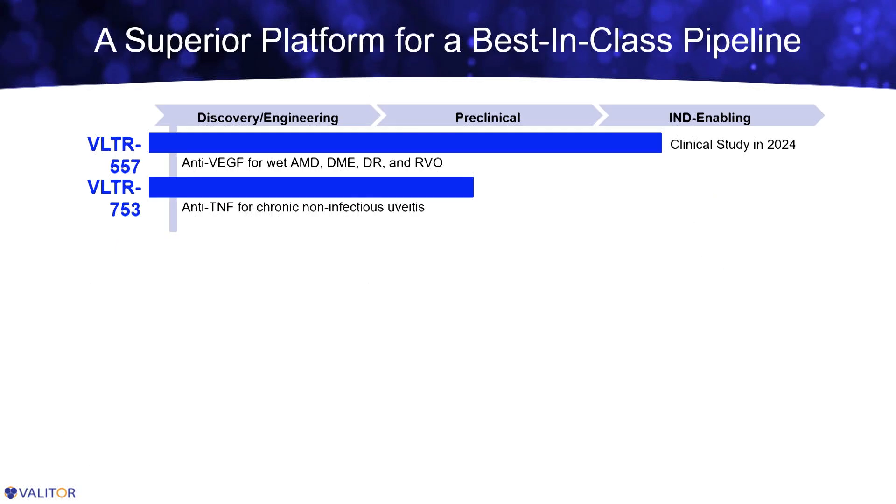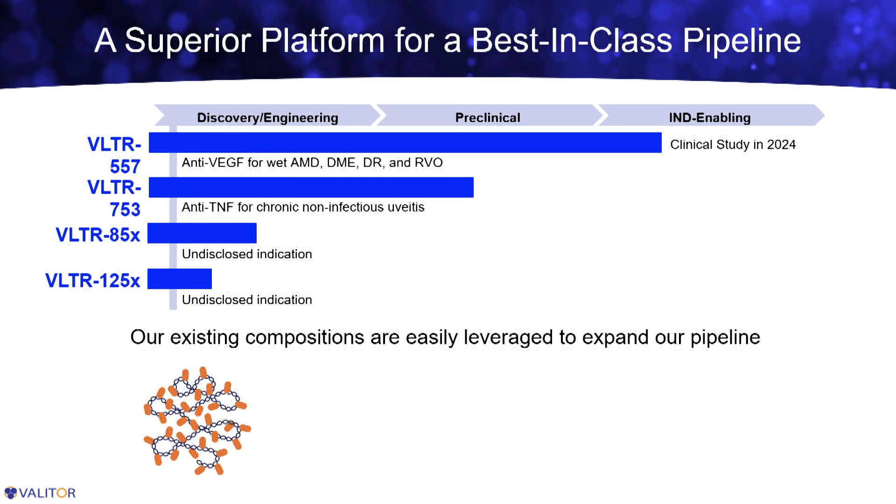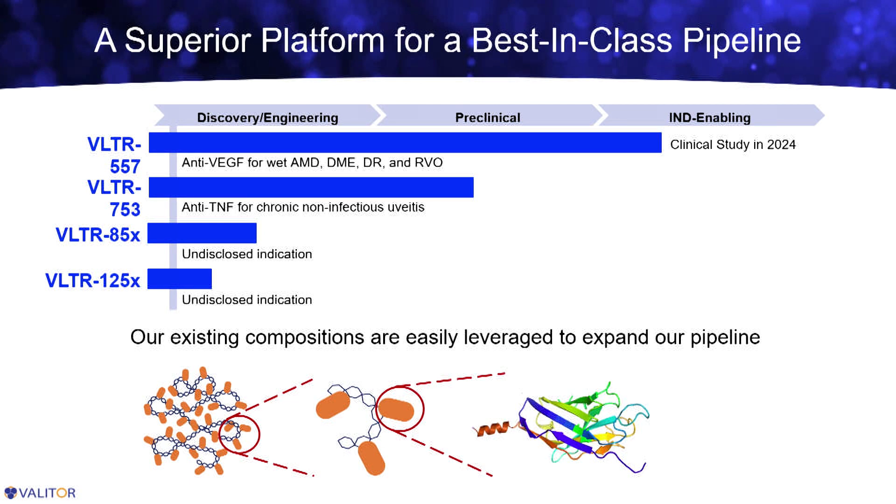In addition to our lead product VLTR557 for wet AMD — which we're anticipating will enter the clinic in the first part of 2024 — we have a second product following closely behind, where we've taken off the anti-VEGF antibody and replaced it with an anti-TNF. This is a long-acting therapeutic for chronic uveitis and ocular inflammation. As you can imagine, we can just keep replacing the drug moiety on the backbone to generate new products for new indications. If you can think of a product currently under clinical investigation, we probably have something cooking in-house to leverage that mechanism for a long-acting version. The reason we're able to innovate so quickly is that the overall platform is the same for all products in our pipeline — the conjugation chemistry is the same, and most of the antibody components are also the same. We're really just swapping out the loops used to interface with different targets for different indications.